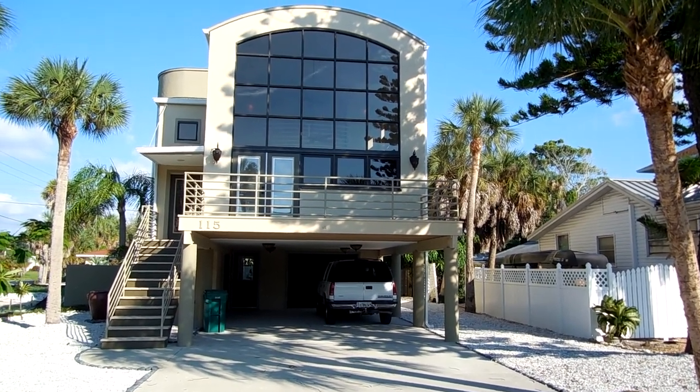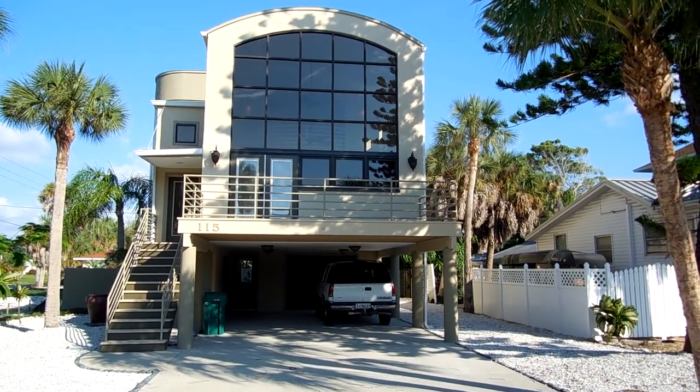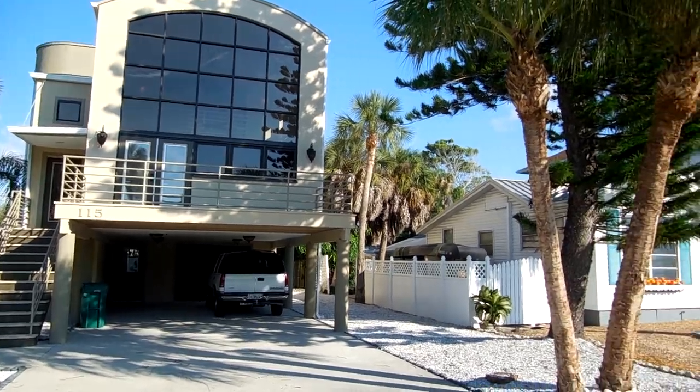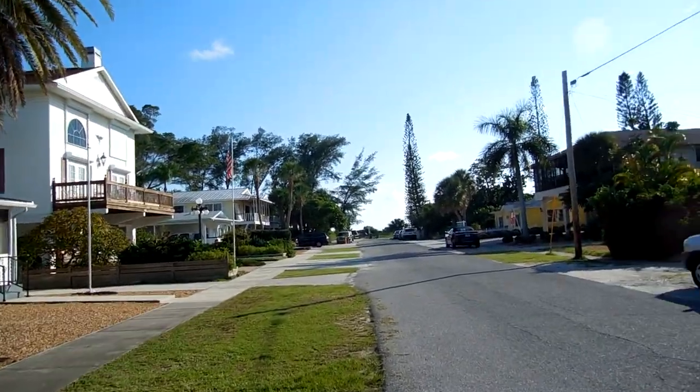Hi, this is John Butigerds of the Sarasota Suncoast team and sarasotasuncoasthomes.com. I'm out at 115 Willow Avenue on Anna Maria Island. I'm going to show you how close this home is to the Gulf of Mexico.